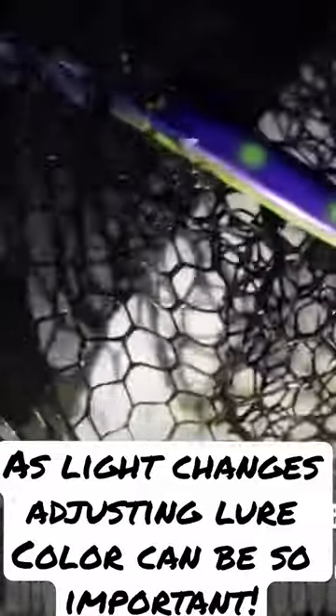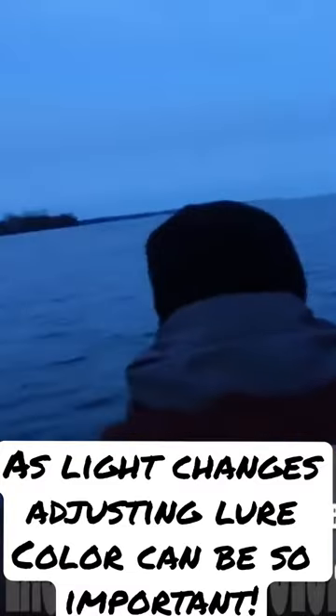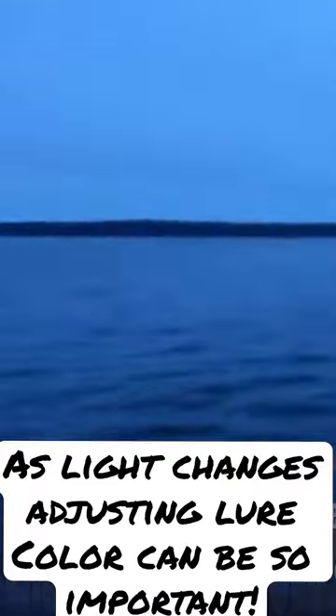Lure color can be so important when it comes to walleye fishing. When the light starts to change from light to dim, for example, just adding a little chartreuse to your lures can beat everything. In this video we went from blue silvers and clear dark purples in the light, and as it